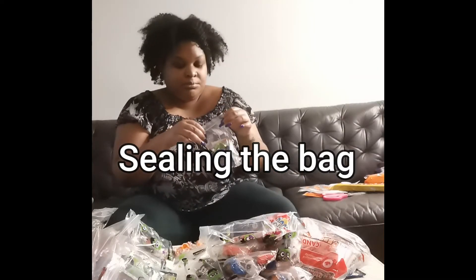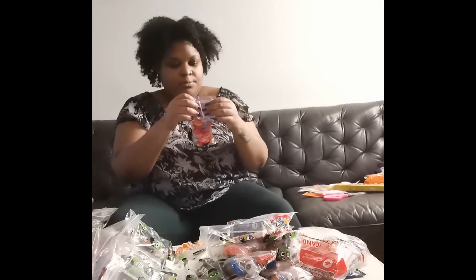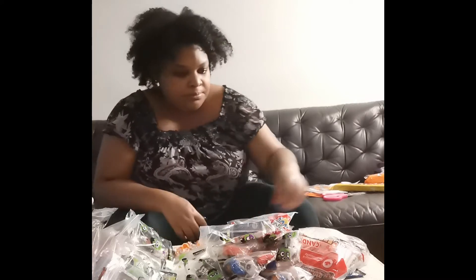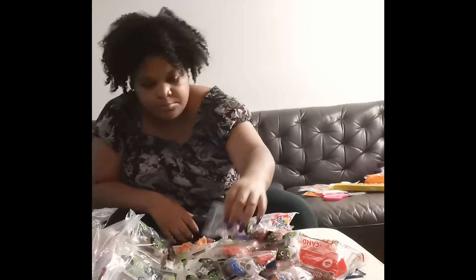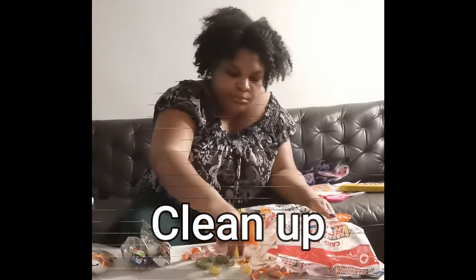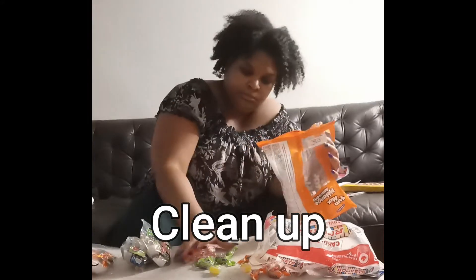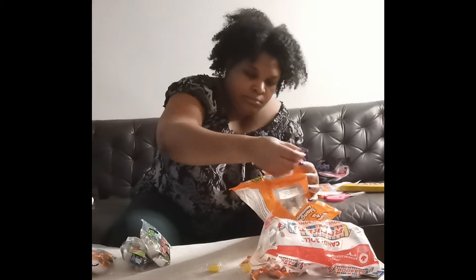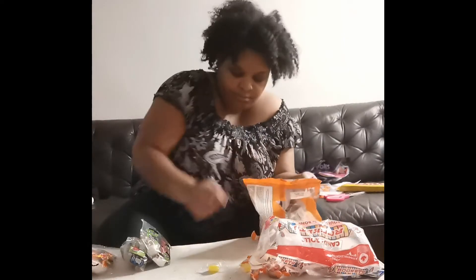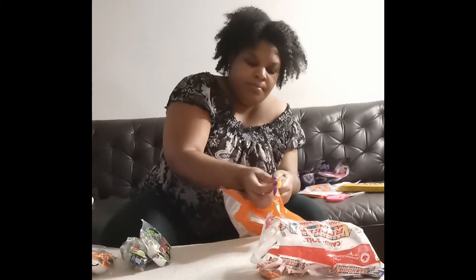Now I'm just sealing each bag, making sure they are all closed. This took about 40 minutes. Each kid gets like four candies. Now I'm just putting them away in a bag so it's easy for him to take to school. I'm filling up the remainder of candies that were left, putting them back in each bag individually, and cleaning up around me.